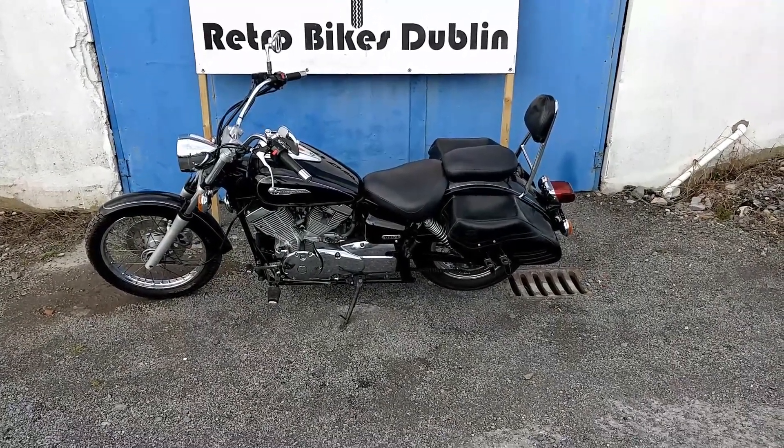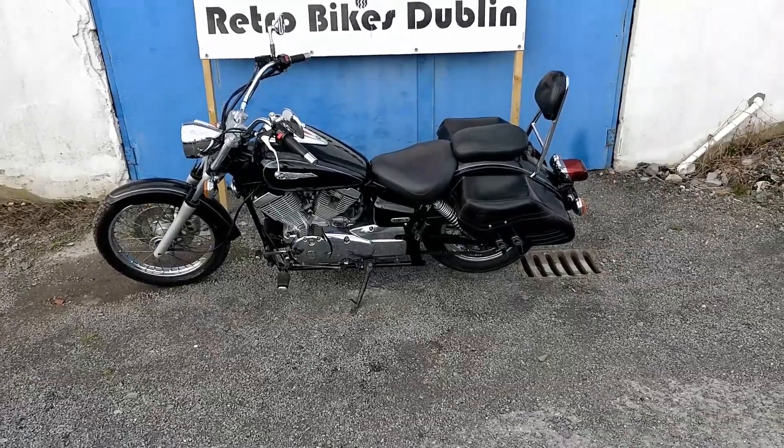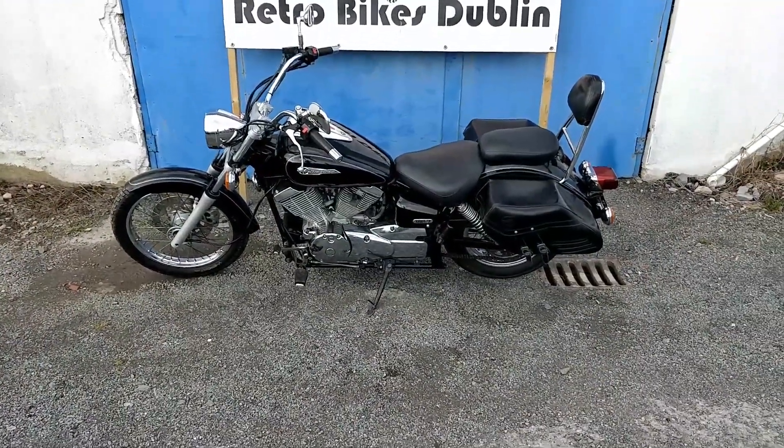Hello and welcome to Retro Bike Dublin. First of all I'd like to apologise for the wind — there's not much I can do about it, but hopefully you'll be able to hear me as best as you can.